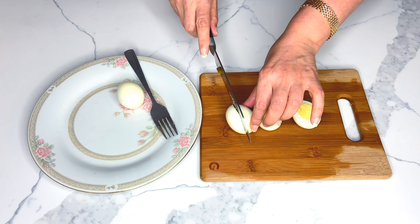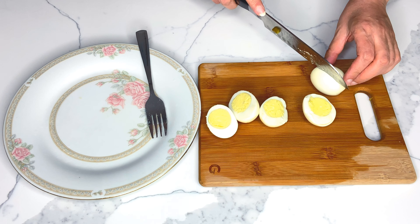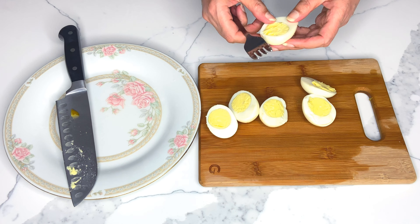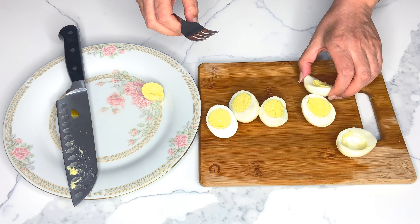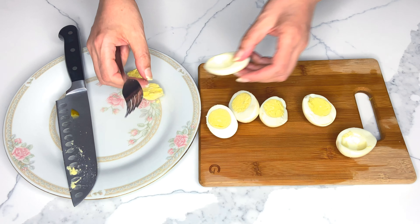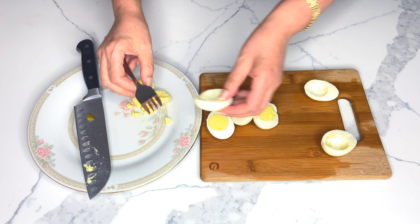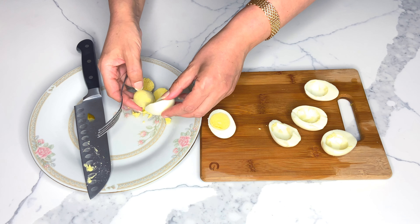I'm going to mix the egg yolks with my mashed potatoes as they have a similar texture. Then I'll mash the egg whites with the back of my fork, as I believe this is the best method to cut your egg whites into small bits.